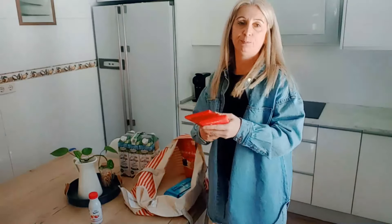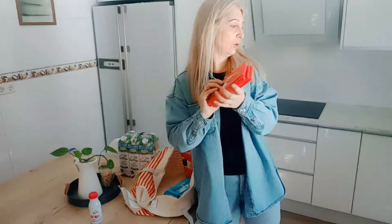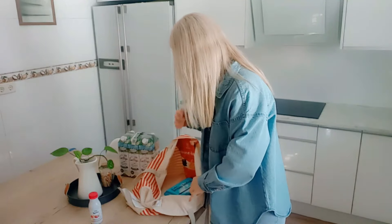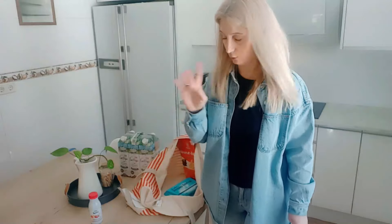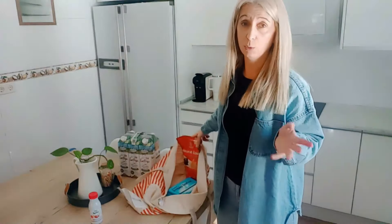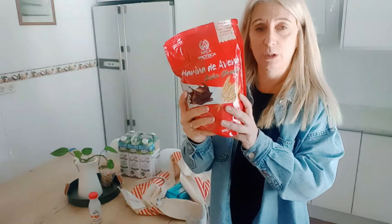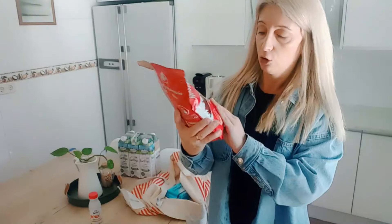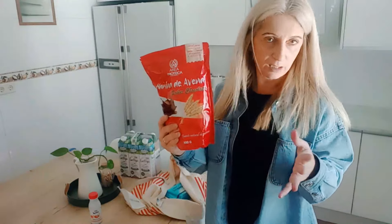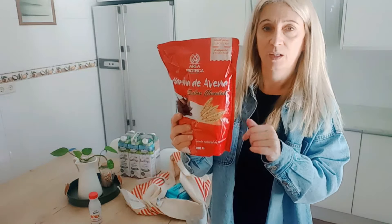Luego para la abuela: cuatro tabletas de chocolate, que aquí el chocolate no puede faltarles y es que cada vez les dura menos. Y en la abuela más he cogido la avena para las tortitas y los crepes. Solo tenía con sabor a galleta y con chocolate. La de galleta la habíamos comprado para probarla pero no me gusta, así que he cogido esta de chocolate.